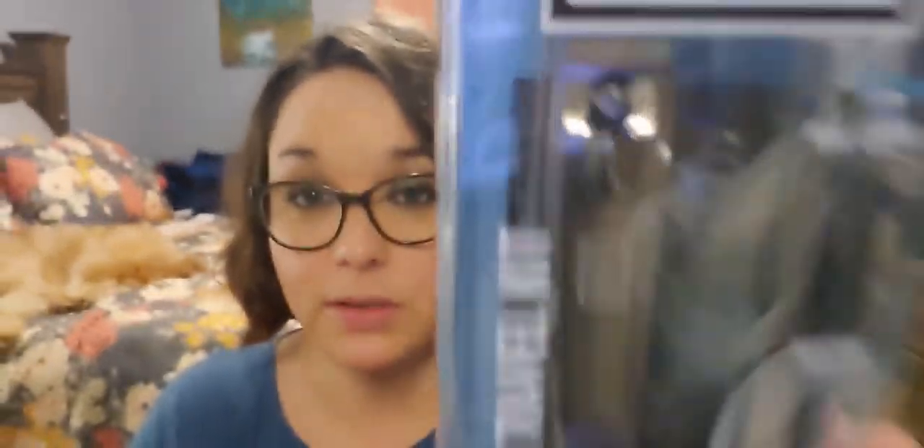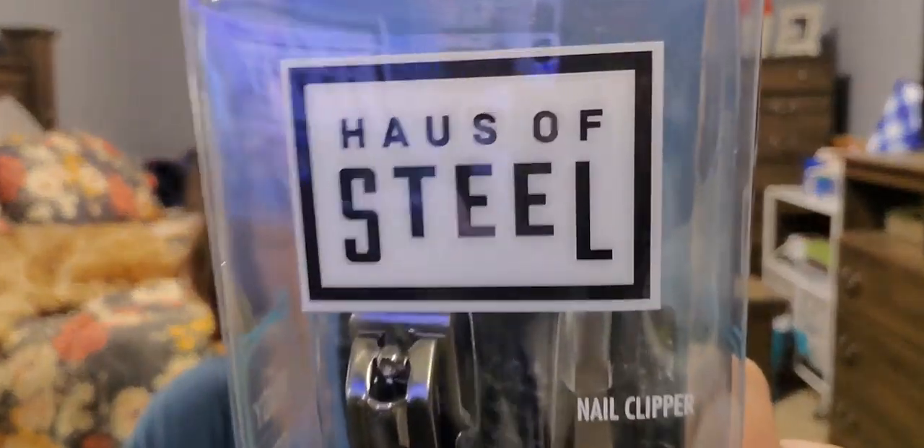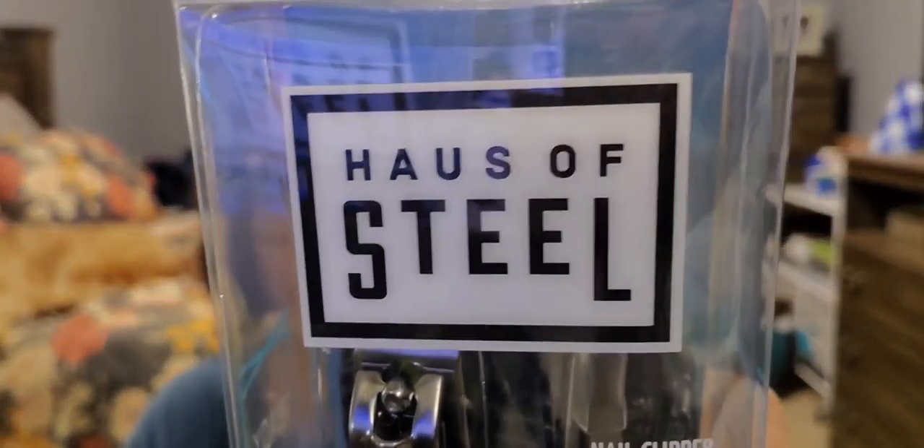These are not made by Greenbrier but they feel incredibly heavy. I grabbed these because you can never have too many. Manufactured in California, made in China.